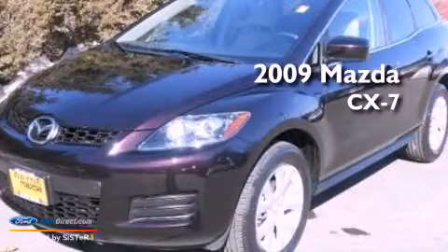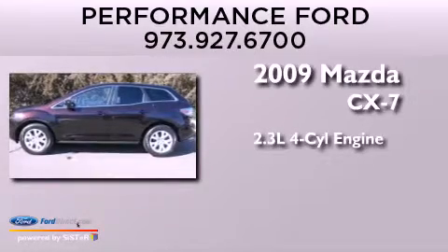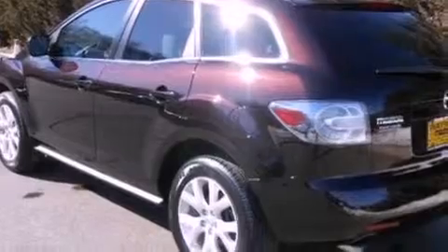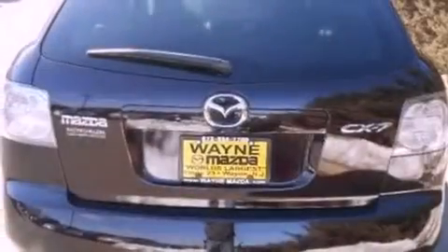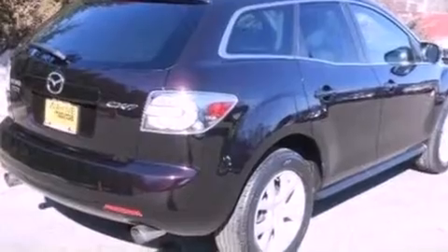This is a 2009 Mazda CX-7. It has a 2.3-liter four-cylinder engine and an automatic transmission. Its top features include a multi-link rear suspension, an intercooled turbocharger, a low-tire pressure indicator, 18-inch wheels, and traction control and stability control systems.